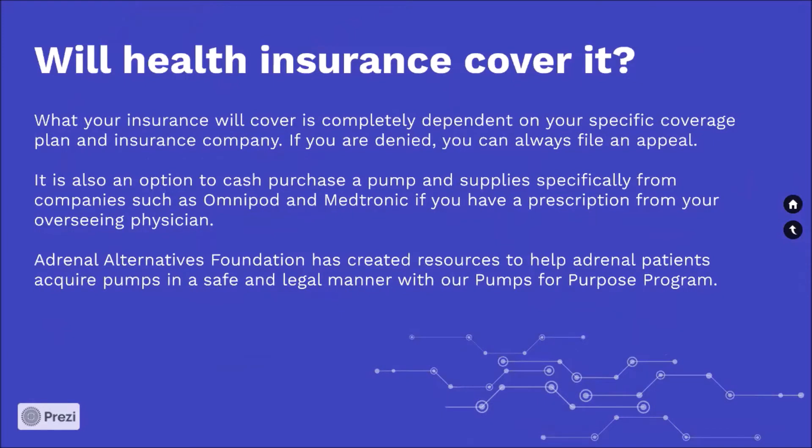Will health insurance cover it? What your insurance will cover is completely dependent on your specific coverage plan and insurance company. If you are denied, you can always file an appeal. It is also an option to cash purchase a pump and supplies specifically from companies such as Omnipod and Medtronic if you have a prescription from your overseeing physician. Adrenal Alternatives Foundation has created resources to help adrenal patients acquire pumps in a safe and legal manner with our Pumps for Purpose Program.